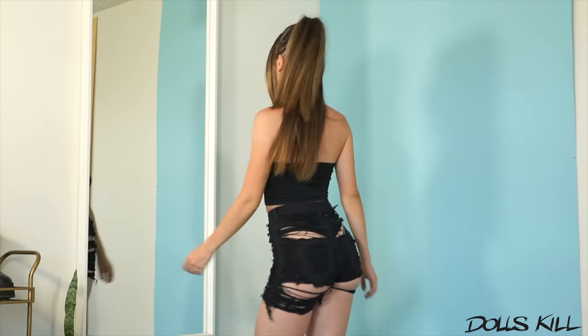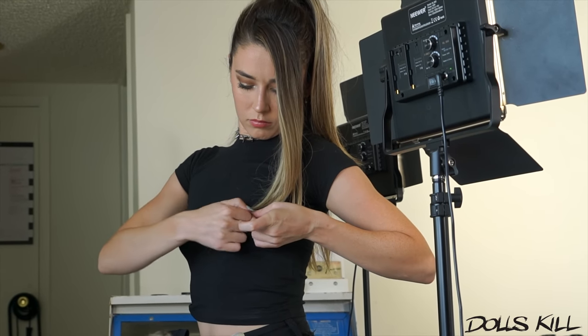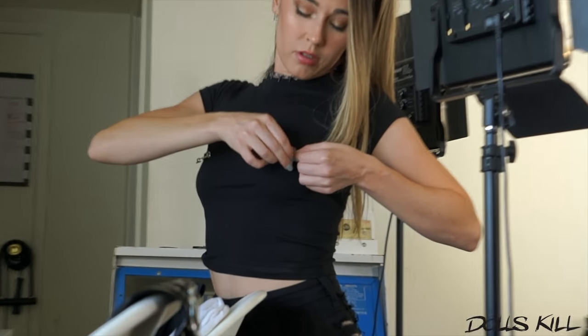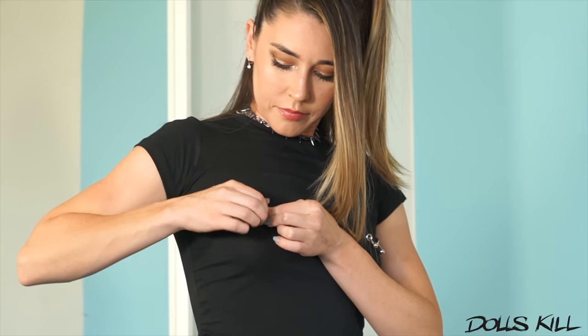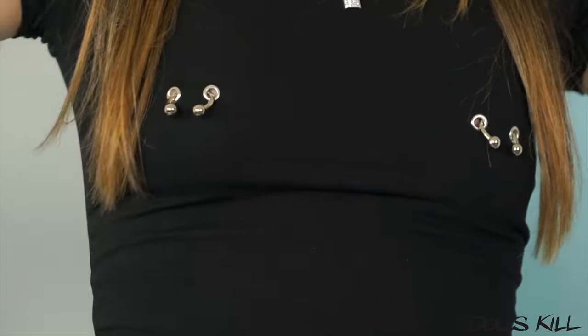I feel like Dolls Kill really killed it on this particular draw. Gotta be careful with these little balls because they come out and you'll lose them forever. But it's okay because I stole it from this one to make this one work. It looks like I have nip piercings — this is dope. It's a nipple piercing shirt, except you don't have to show your nips.